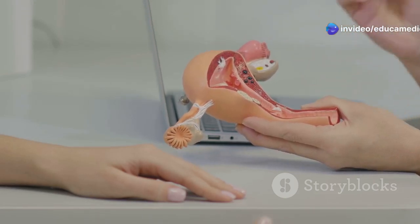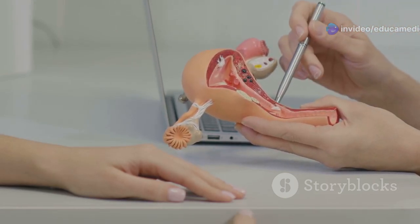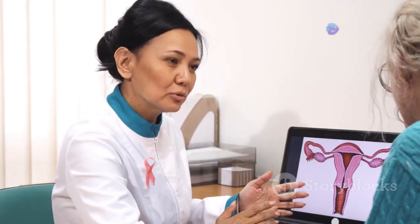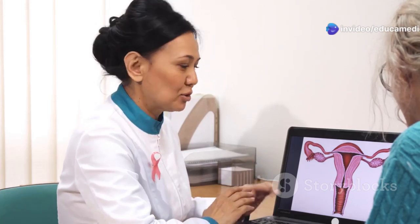The vagina is a muscular canal that connects the outside world to the uterus. It serves multiple functions including the passage of menstrual blood, sexual intercourse, and childbirth. The uterus is a pear-shaped organ where a baby grows during pregnancy.